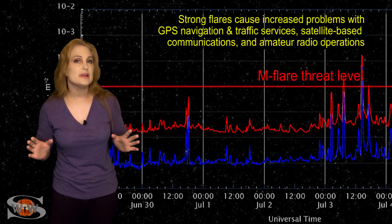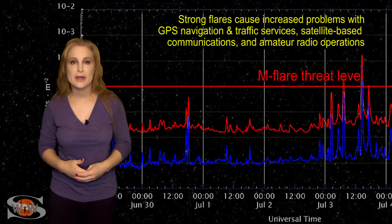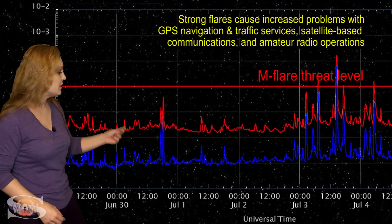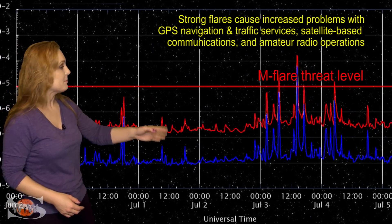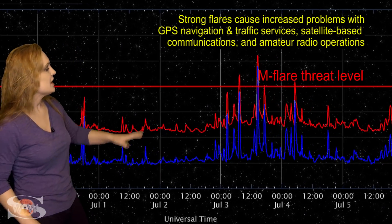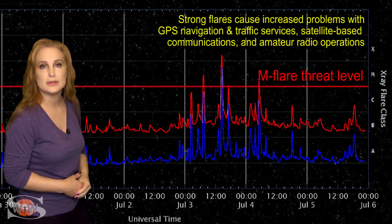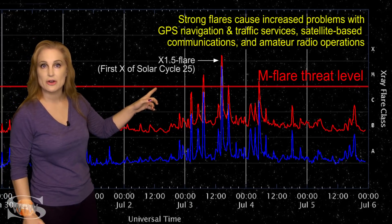So how do all these solar flares affect us here at Earth and in near-Earth space? Looking at the X-ray flux, it was pretty quiet until about the third — then it's like a light switch flipped on, almost like popping popcorn. There are 11 flares in total, and four of them are major flares that cause radio blackouts. And in the middle of all that, you can see that X-class flare occurring.